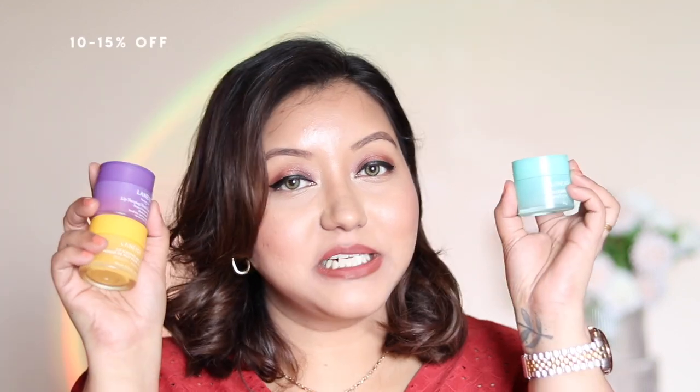For lip balms, I swear by the Laneige Lip Sleeping Mask — I have it in all the flavors and it's scattered all over my house. If it's your first time buying it, I'd highly suggest buying the mini size version first, see if you like it, and then maybe upgrade to the full size.